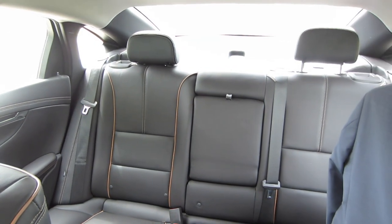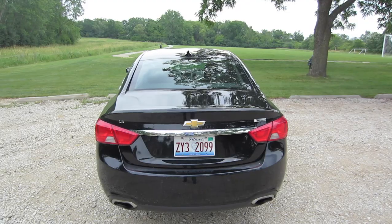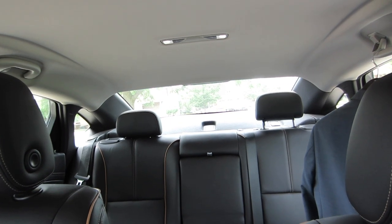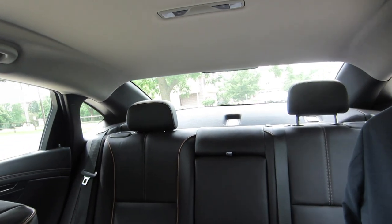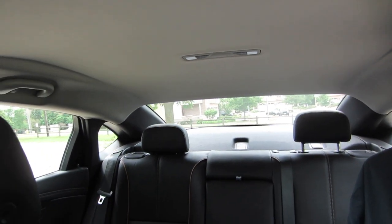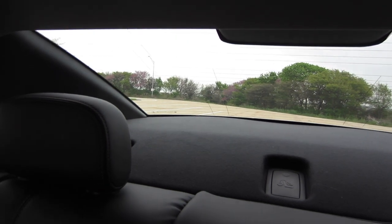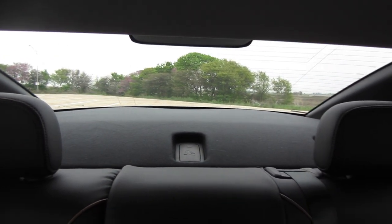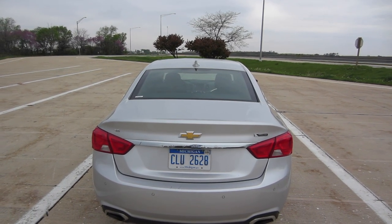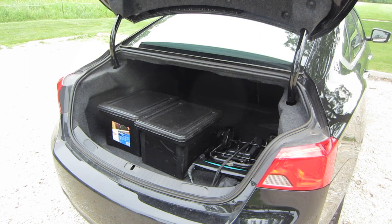My only major criticism of the Impala is the visibility out of the rear window. Looking at the car from the outside, the trunk is so high that the rear window is really small, and I found it very difficult to see out of the back — especially when pulling out of my driveway. You do get a rear-facing camera for reverse, but honestly this is pretty bad and might be a deal breaker for me. Safety is a big consideration when I purchase or rent vehicles, so I'd really recommend test-driving this car and checking that rear visibility before buying.